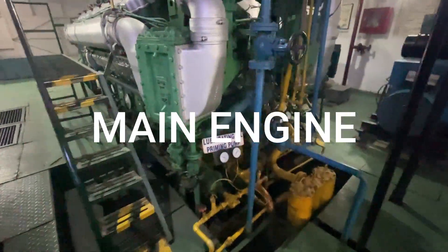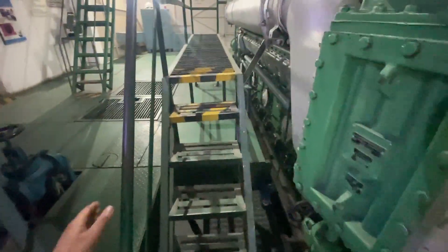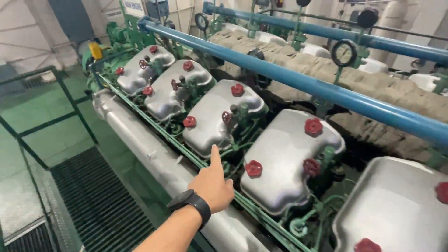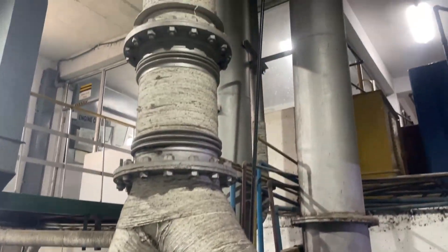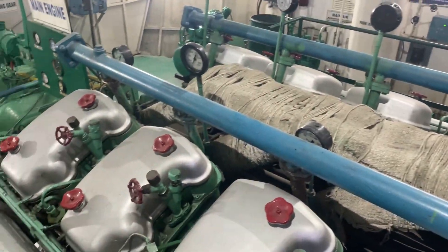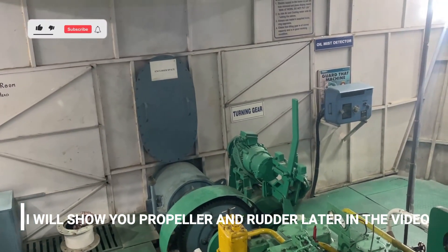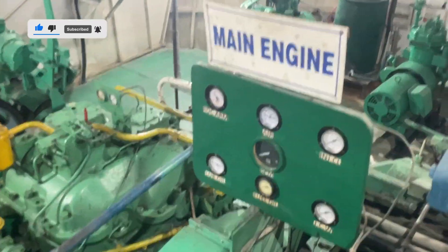Here is our main engine — look at how complex it is. It is a V12 engine, I believe. Let me count: one, two, three, four, five, six — yes. Look at this huge engine right here. The rudder is at the back of this, which I will be showing you later in the video. This is our main engine.